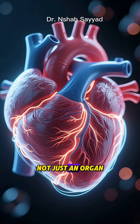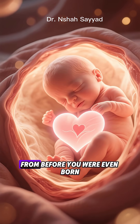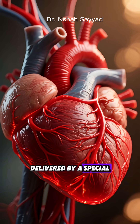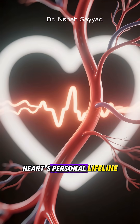Picture your heart. It's not just an organ, it's a marathon runner. It's been pounding away non-stop from before you were even born. And just like any elite athlete, it needs fuel. That fuel is oxygen-rich blood, delivered by a special network of vessels called the coronary arteries. They're the heart's personal lifeline.